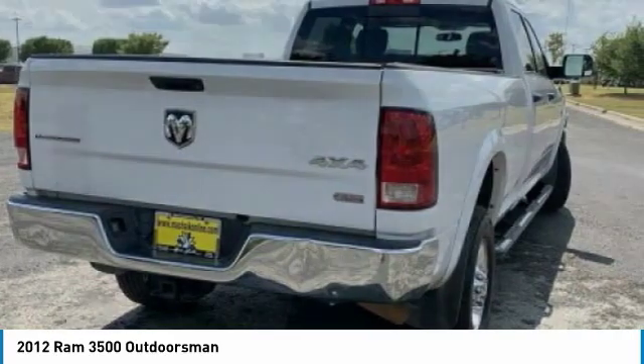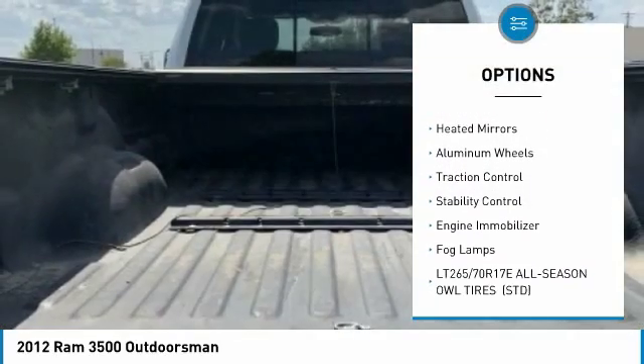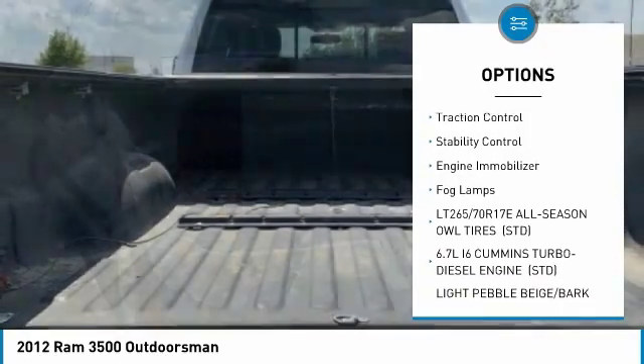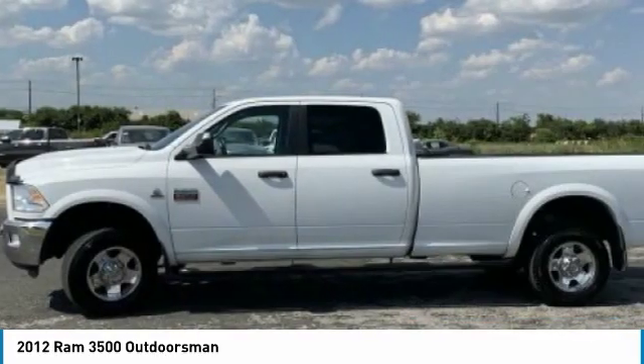Here are some of this vehicle's great options: 4-wheel drive, sliding rear window, turbocharged engine, tow hitch, heated mirrors, aluminum wheels, traction control, stability control, engine immobilizer, and fog lamps.